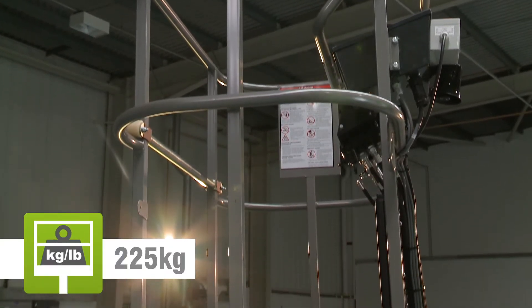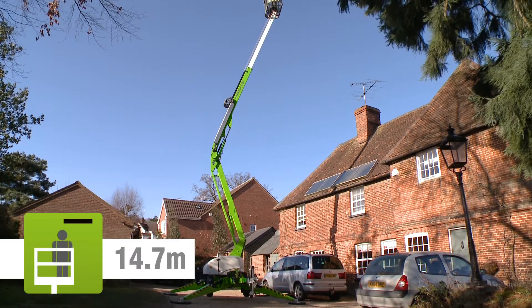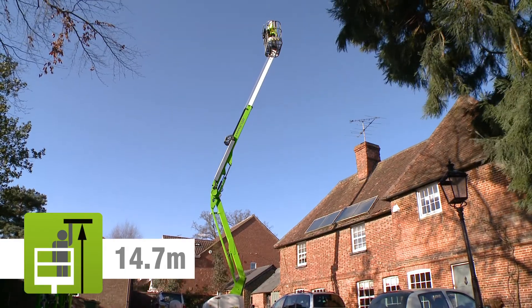The Nifty 150T's cage can accommodate up to two people and their tools and will allow them to position anywhere in its impressive, unrestricted working envelope.